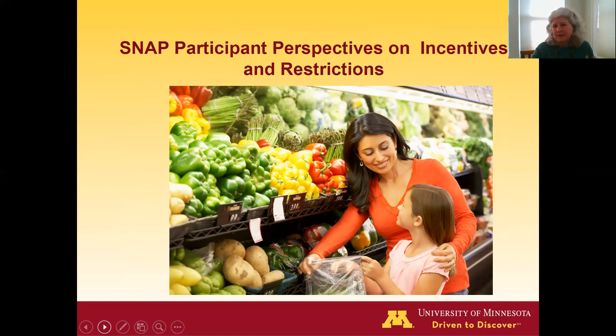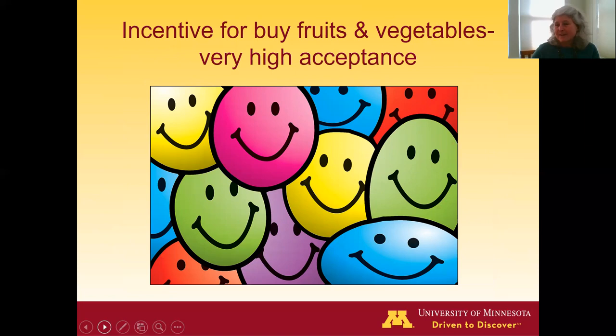A really important consideration with all these proposed changes is what SNAP participants themselves think. They're the customer in these programs, and this needs to be a program they want to participate in that meets their needs. Surveys and studies show that SNAP participants love the idea of a financial incentive for fruits and vegetables — this is very highly rated.